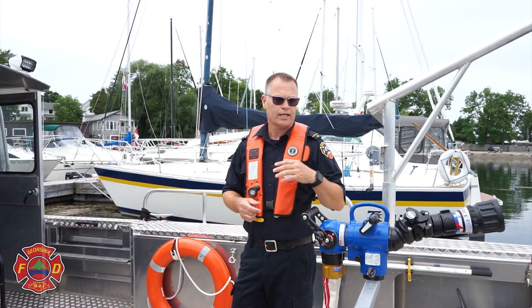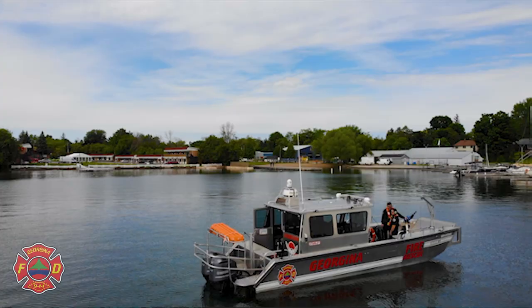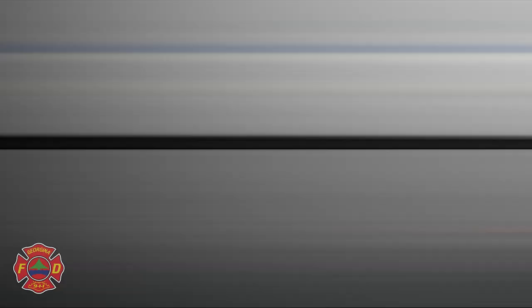We also have water rescue equipment such as ice commanders that protect from cold elements. So if you compare the boat to the fire truck, you'd see there's a lot of the same equipment and we respond to many of the same types of calls. Thank you very much for joining us on the tour of our fire boat — remember to play safe on the water and wear a life jacket.